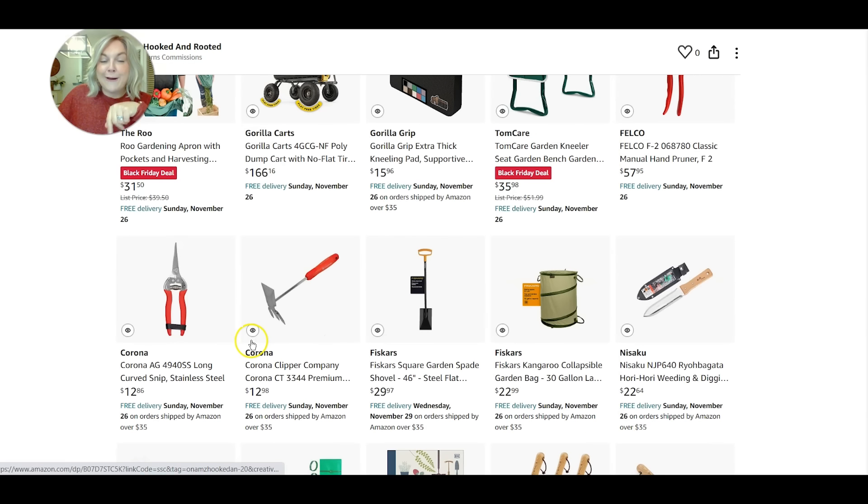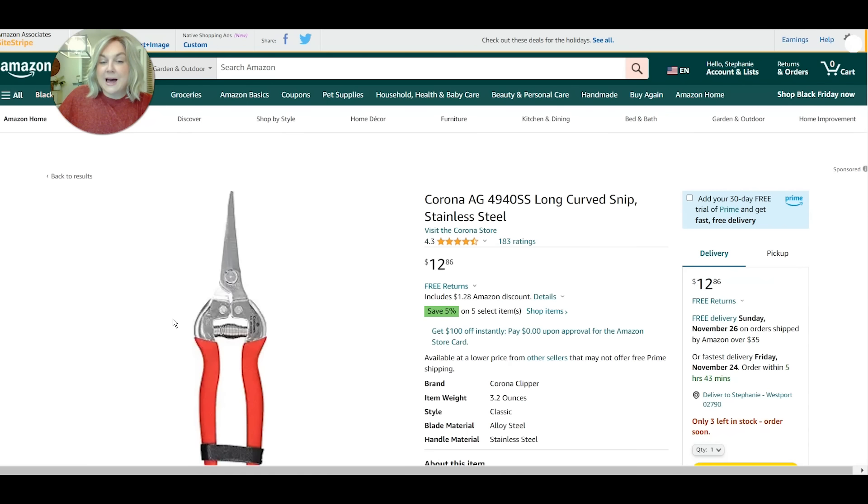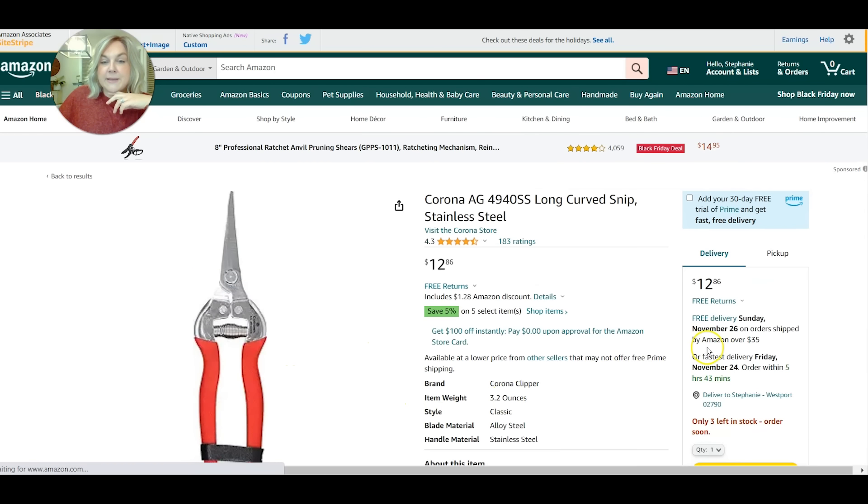Moving along to snips — these are Corona floral snips. In the summer when I have my cut flowers like my zinnias and my dahlias, these cut them beautifully. They're also a really good tool for deadheading when you want to cut your spent blooms. Another one that makes a really good stocking stuffer at a pretty low price point as well.